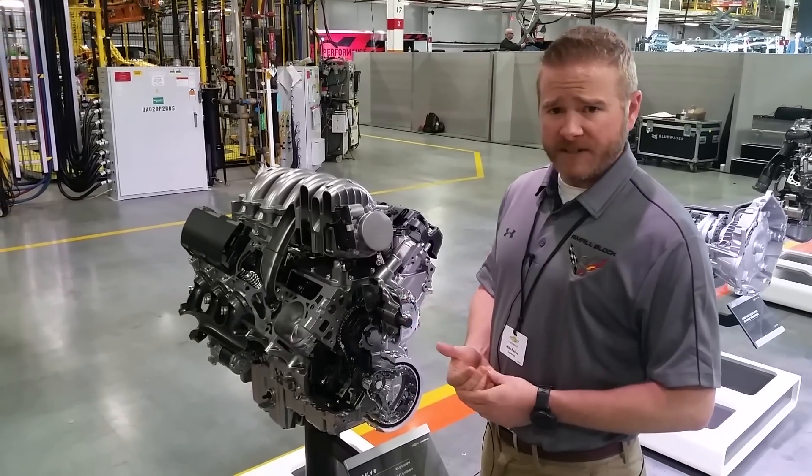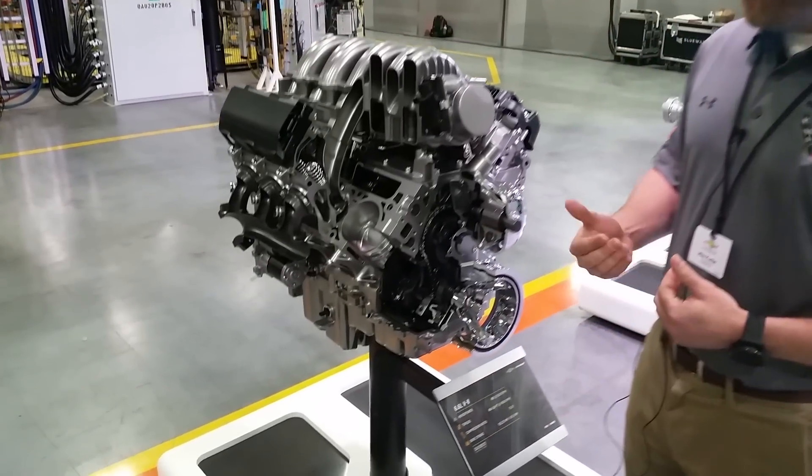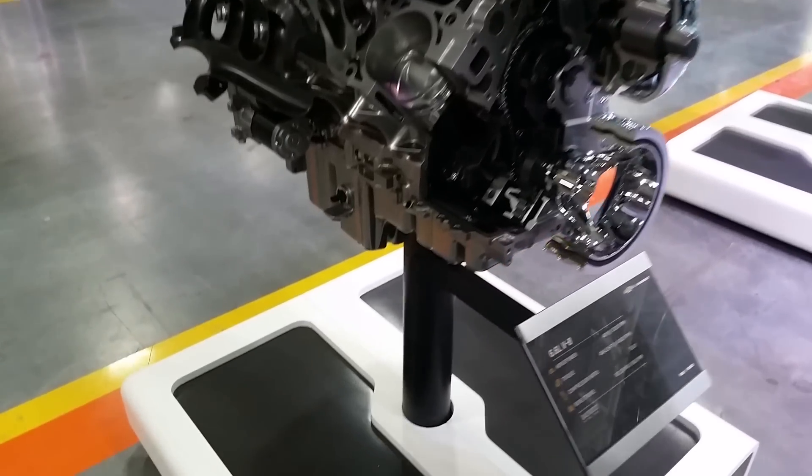It also comes with piston oil squirters to make sure we get the pistons cooling needed to meet the overall durability requirements of the heavy-duty customer.